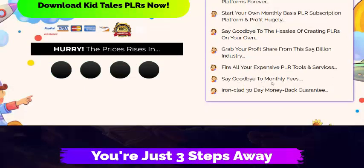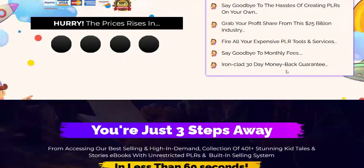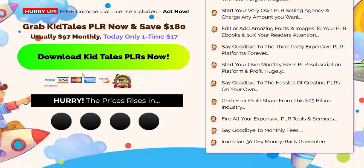Say goodbye to monthly fees. Includes a 30-day 100% money-back guarantee. Just click here to download now. Kit Dallas PLR today — only a one-time fee of $17. If you're interested in this PLR kit Dallas software, check my video description or use my affiliate link to visit the sales page.